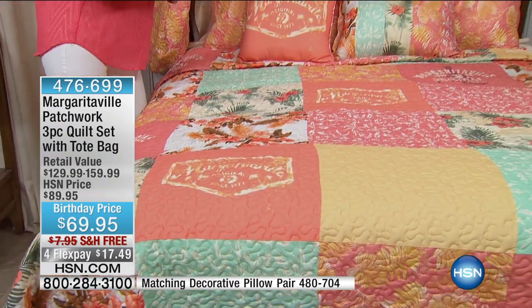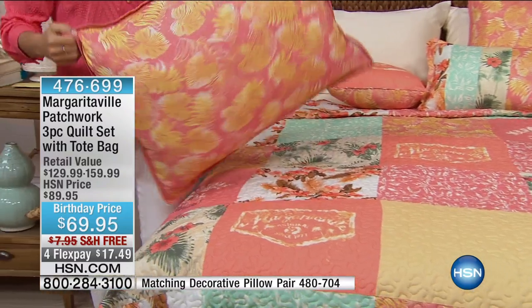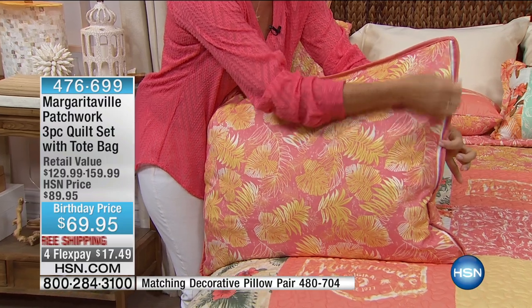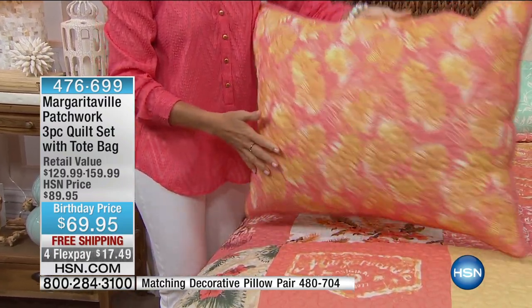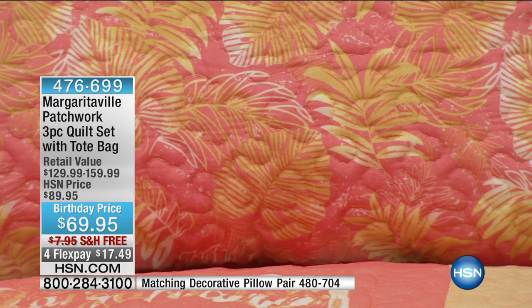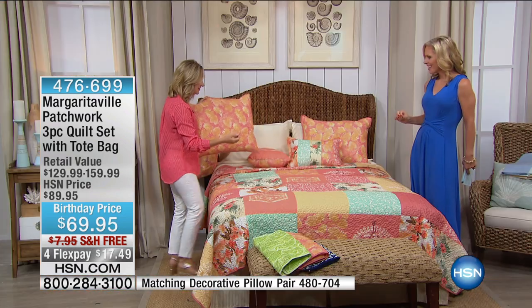All of the details in this — like the shams — even have a completely hidden zippered closure, so if you wanted to reverse these, you can. Just little details like that. And look at all the fun patterns and prints — leave it to Margaritaville to bring you the best of everything.